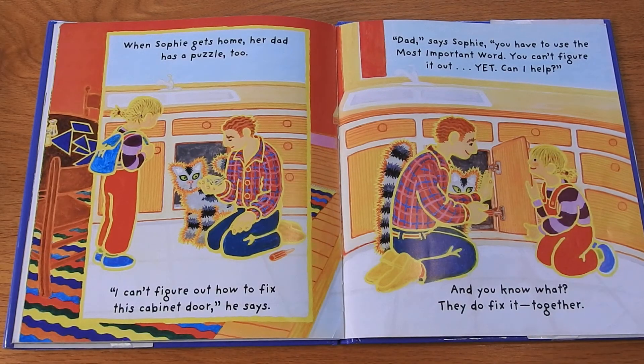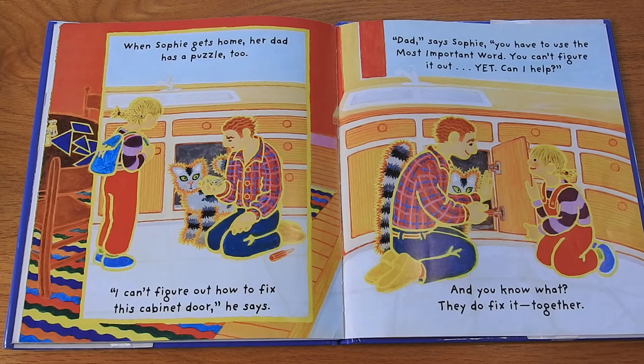When Sophie gets home, her dad has a puzzle too. "I can't figure out how to fix this cabinet door," he says. "Dad," says Sophie, "you have to use the most important word. You can't figure it out — yet. Can I help?" And you know what? They do fix it. Together.